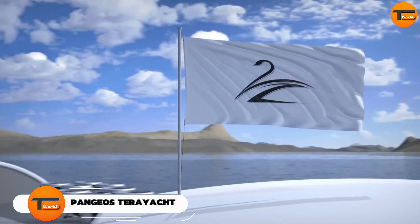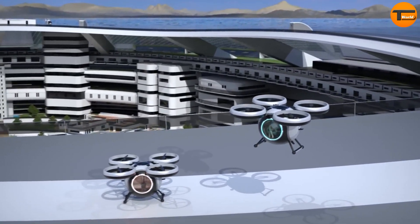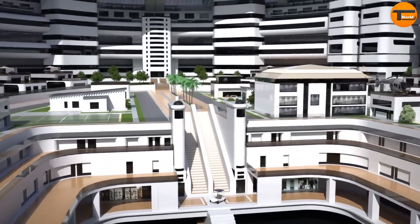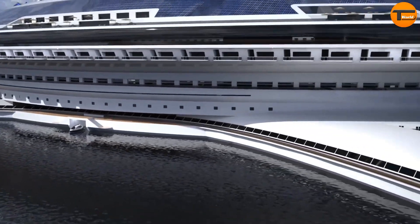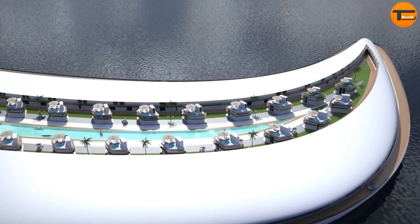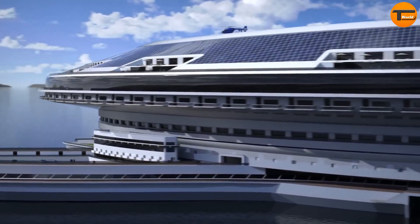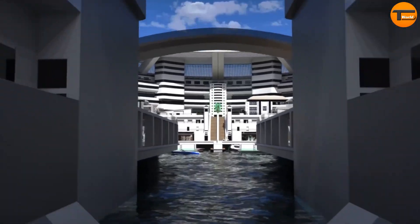Imagine a floating city that can sail around the world with zero emissions. Introducing the Pangeos Terriot, powered entirely by the sun, wind, and waves. This incredible city can host up to 60,000 guests in luxurious villas, apartments, hotels, and resorts. It includes shopping malls, parks, beach clubs, helipads, hangars, and marinas.